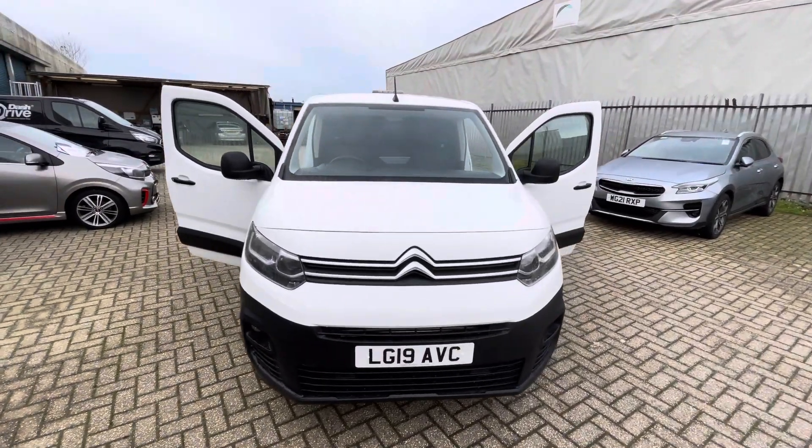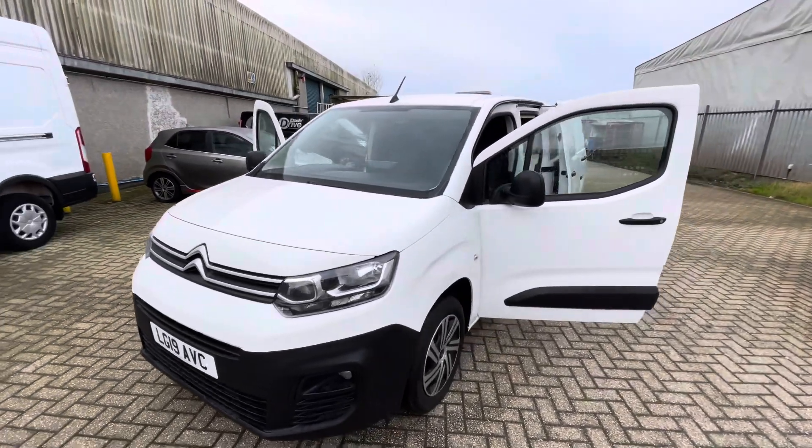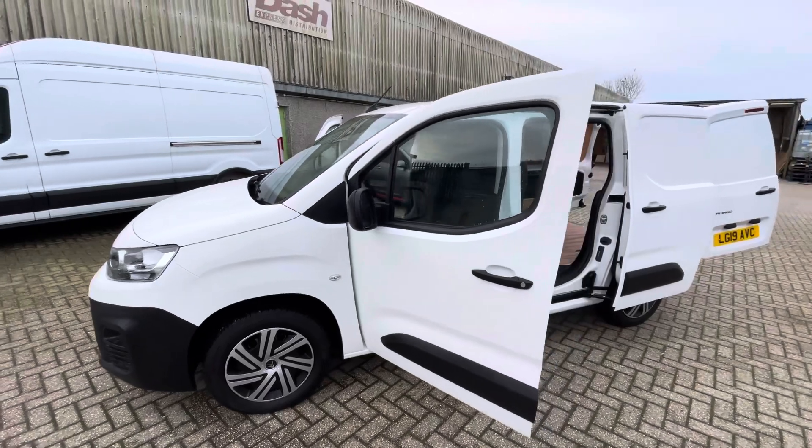Hello, welcome to Dash Van Sales. My name is Adam. Today I have for you this 2019 Citroen Berlingo — a really nice van. This is a professional spec fitted with a 1.6 litre HDi engine.